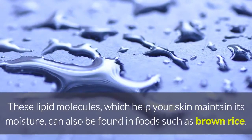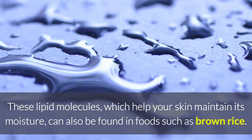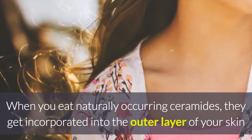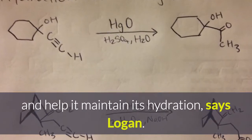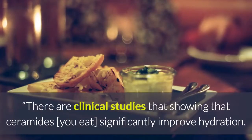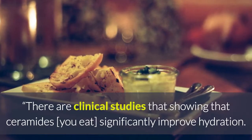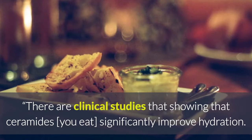5. Ground Rice. Check the packaging of your skin products and you're likely to see ceramides in the list of ingredients. These lipid molecules, which help your skin maintain its moisture, can also be found in foods such as ground rice. When you eat naturally occurring ceramides, they get incorporated into the outer layer of your skin and help it maintain its hydration.